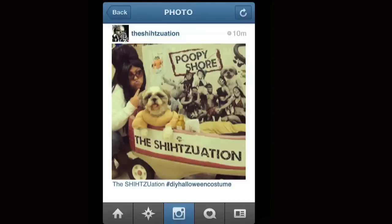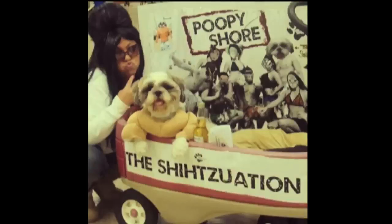This next one is from the Shih Tzu-ation. It's a Shih Tzu — a woman dressed as Snooki. The Shih Tzu-ation, from the Poopy Shore. I think you could have topped that one. Why not Puppy Shore? Well, because it's Jersey Shore. Well, then Jerky Shore? Maybe Pauly Shore? No, but that has nothing to do with dogs. Well, neither does Poopy Shore. I guess they poop. I get it.